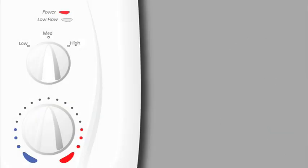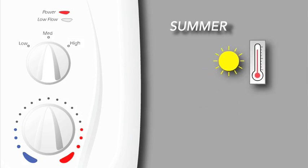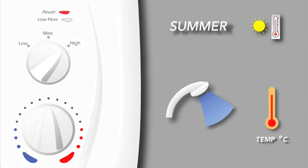Seasonal changes and how they affect your electric shower. In the summer months, the mains cold water supply temperature is higher than average. The best showering flow performance is achieved when the heater setting is switched to high, although this is a matter of personal preference. Remember, adjusting the lower dial will increase or decrease the temperature of the shower, which will in turn adjust the water flow.